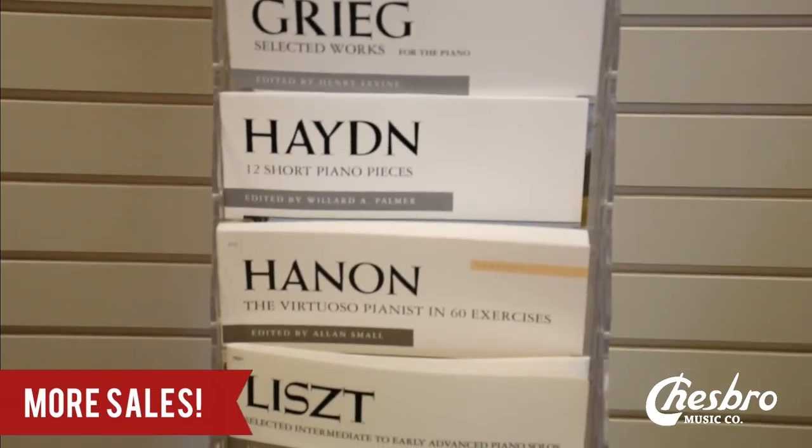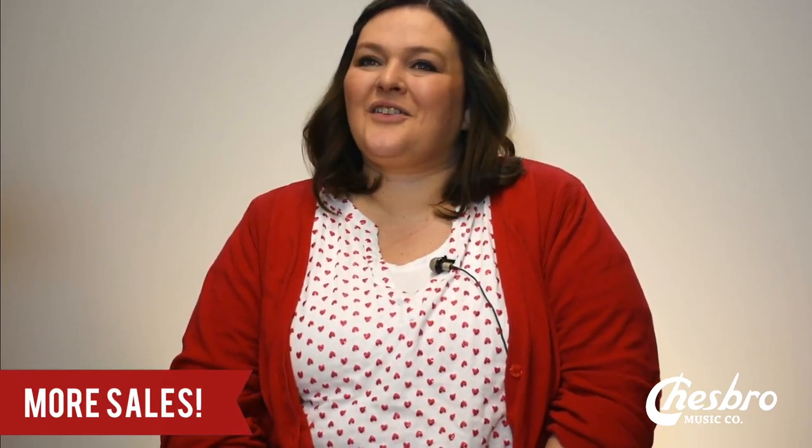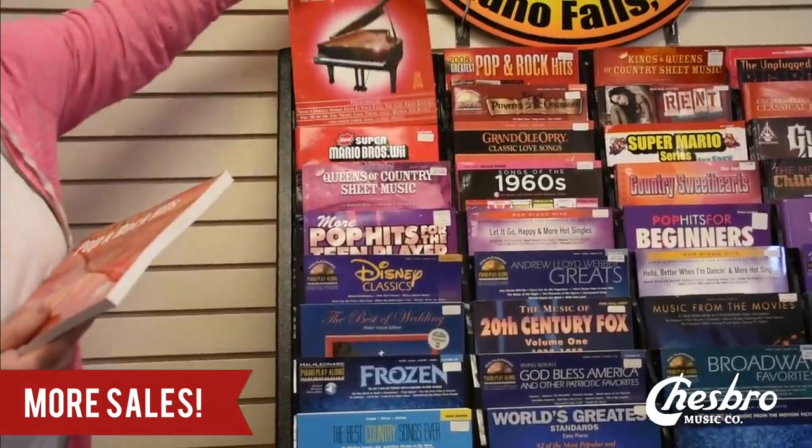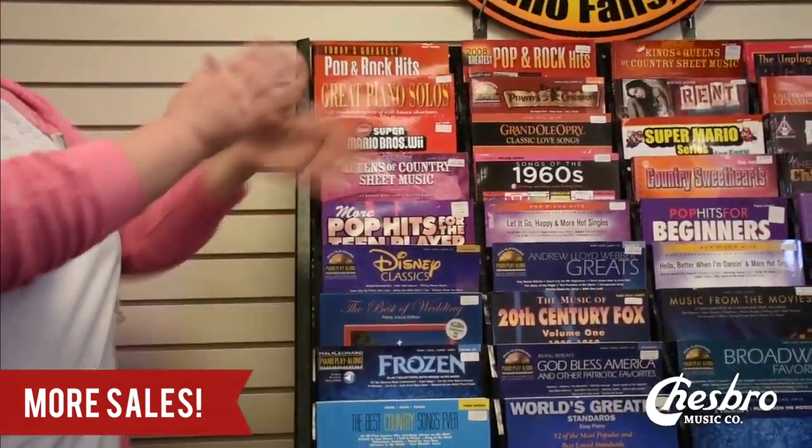The last thing that these print music displays will do for you is create an extra salesperson in your store that you're not having to pay, which is awesome. This silent salesperson is created when you create that organization. You can sell by series, by color, by composer, or any other thing you want. It also educates your customer because they don't know that they're going to need a theory book with a lesson book, but now they do. The silent salesperson is also great for upselling. Your customer may not know what books they need — they may not know that they want a best Broadway book ever sitting right next to their lesson book. But when your print music is displayed clearly and easily for them to see, it creates upsell opportunities for everything.